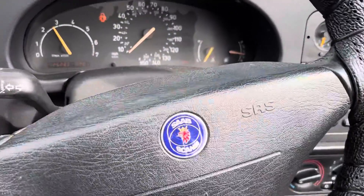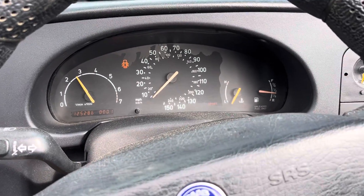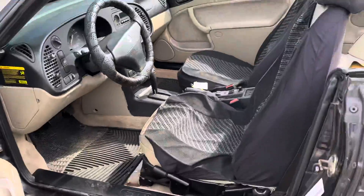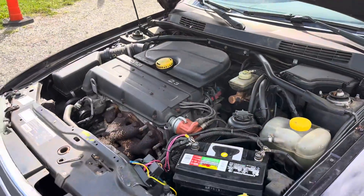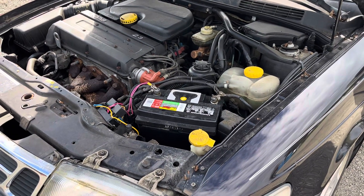125,286 miles on it. Doesn't look like there's any dashboard lights on or anything like that. Would make a cool summer cruiser. New battery. He said this isn't a turbo, and he said it's pretty good on gas.